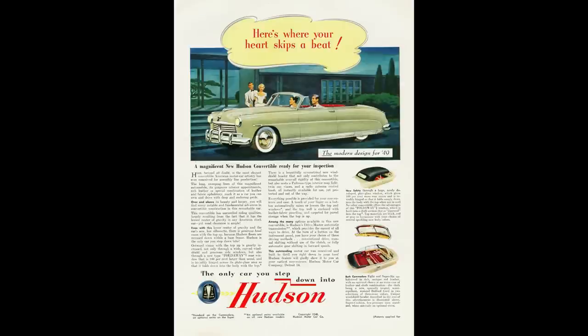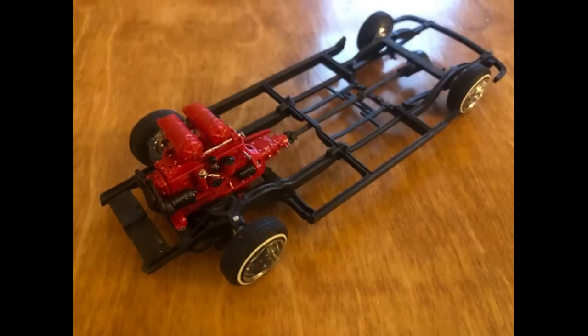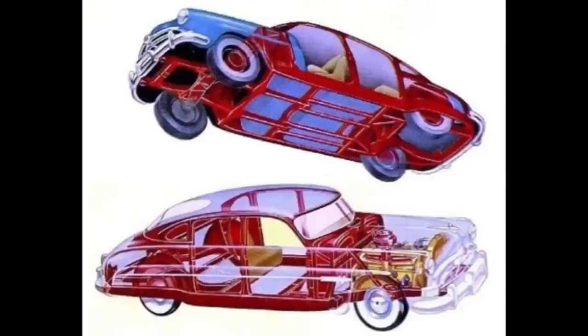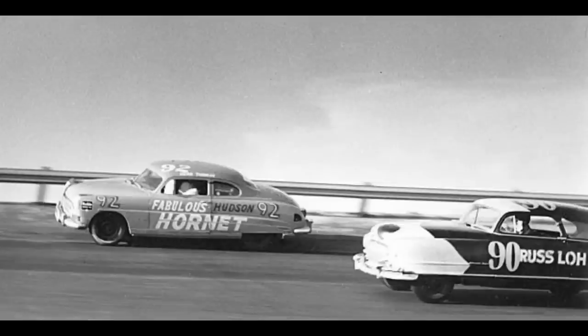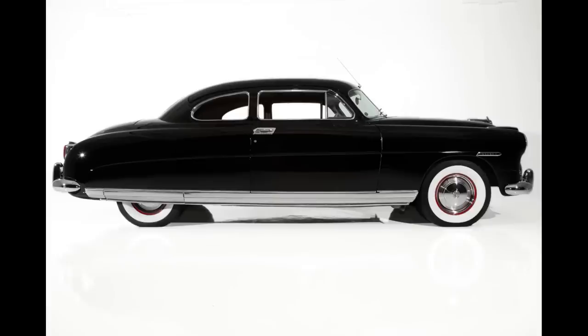Hudson, being a small independent car manufacturer, had a bit of an advantage — they were able to make a brand new car for the 1948 model year, whereas Ford, Chevy, and Chrysler kind of just blew the dust off pre-war dies until sales figures plummeted. Not only was Hudson able to build a brand new shell, but they built a whole new way of constructing these cars. They used mono-built construction and coined the term 'step down,' designed by Frank Spring. The 1949 Commodore used essentially the same body style as 1948 — they are literally identical.